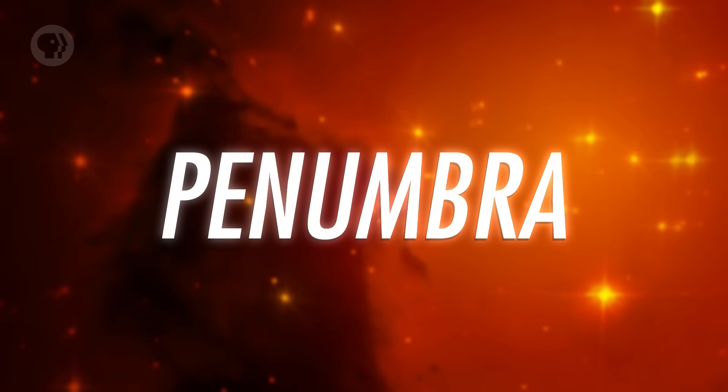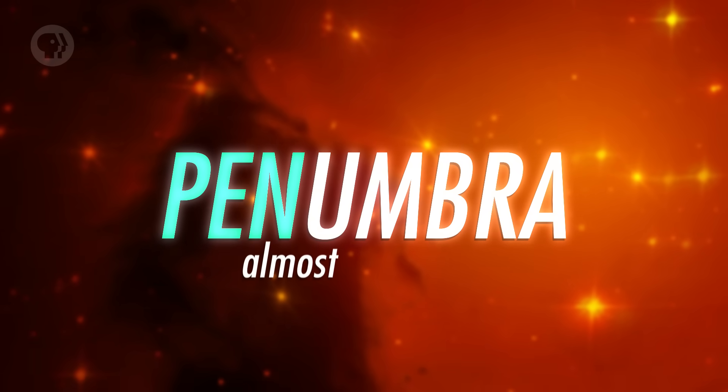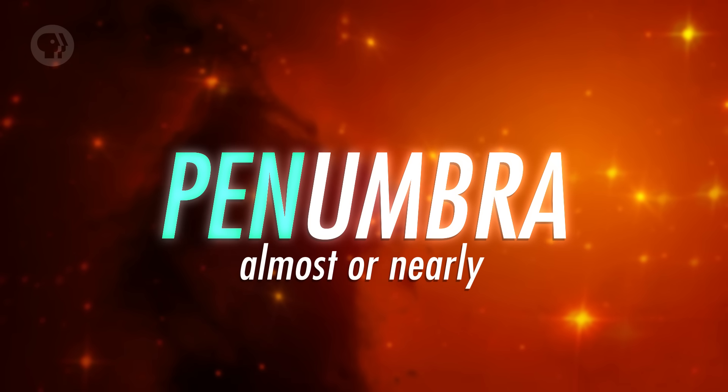Outside of the deep umbral shadow is a wider conical region called the penumbra, where the Sun is only partially blocked. You can still see some of the Sun past the Moon — you're getting less light and are technically shadowed, but it's not quite as dark as the umbra. When the umbra touches the Earth, we get a total solar eclipse.